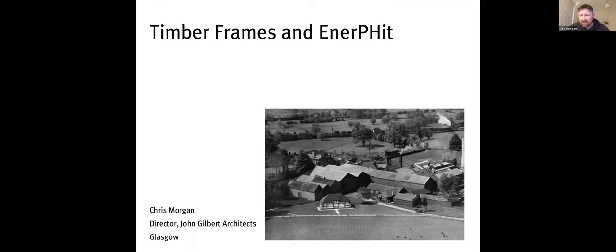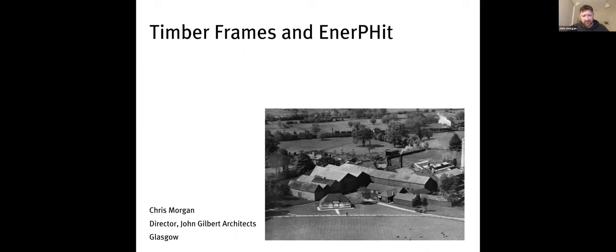My name is Chris Morgan. I'm an architect in Glasgow at John Gilbert Architects. I was a certified Passive House designer, but my certification has elapsed — I'm now an experienced Passive House designer, which just means I haven't updated my paperwork. I'm going to talk about three projects: a case study Enerfit project we did that unfortunately wasn't built, a timber frame project that's probably quite relevant, and then some sketches of this building to show you how I would think about it.